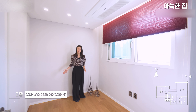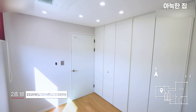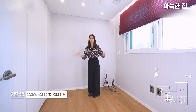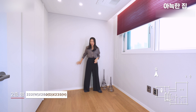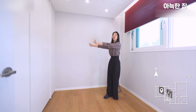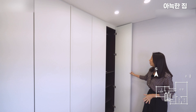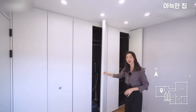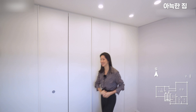맞은편 방은 조금 아담하지만 자녀 방으로 사용하거나 드레스룸으로 만들어 활용하기 좋습니다. 방마다 시스템 에어컨이 설치되어 있고, 벽지와 바닥은 마루 시공으로 마감되어 있습니다. 앞쪽에 붙박이장이 시공되어 있어 수납 가구를 따로 구매하지 않아도 될 정도로 충분하게 갖추어져 있습니다.